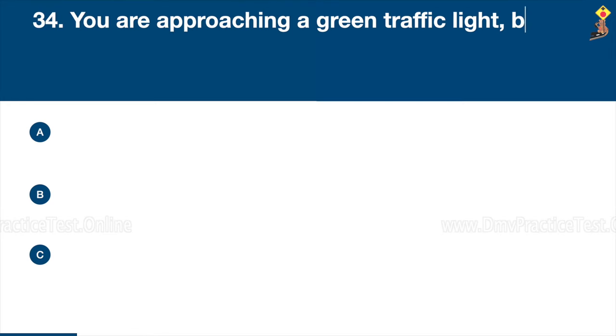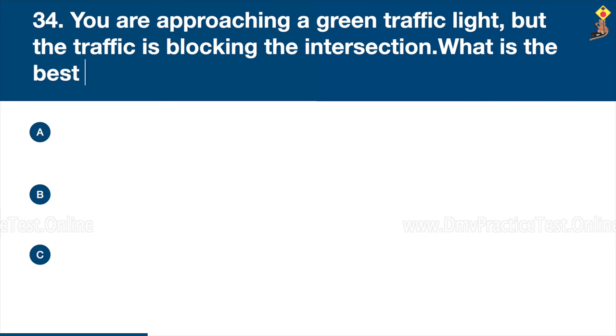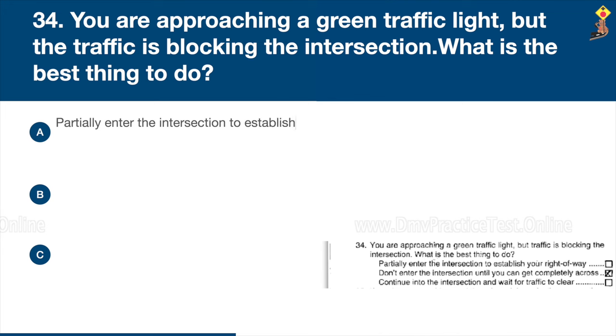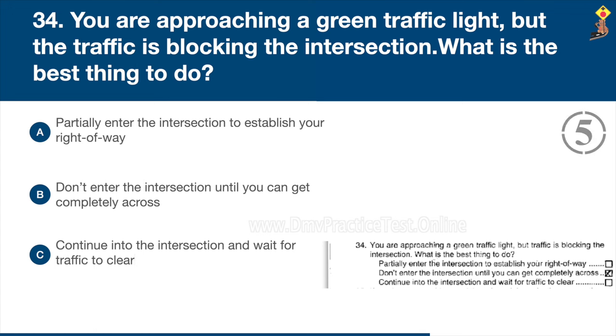Question 34: You are approaching a green traffic light, but traffic is blocking the intersection. What is the best thing to do? Partially enter the intersection to establish your right-of-way, don't enter the intersection until you can get completely across, or continue into the intersection and wait for traffic to clear. Congratulations, the correct answer is B: don't enter the intersection until you can get completely across.